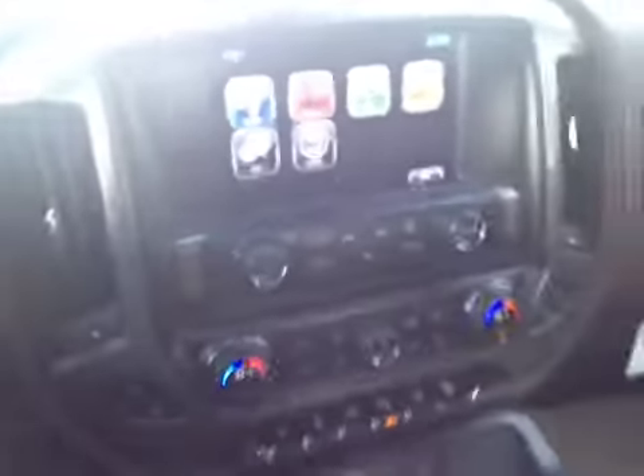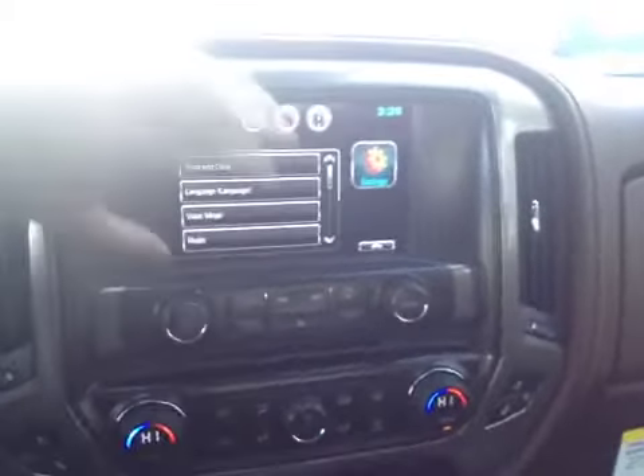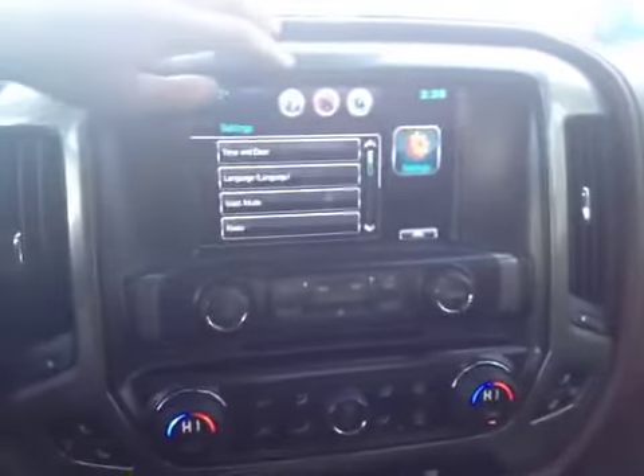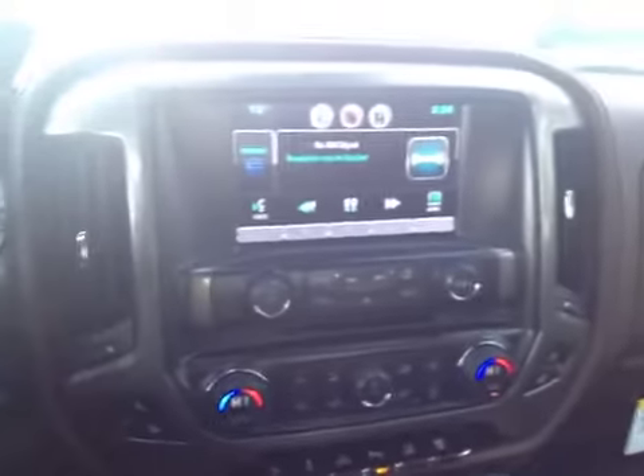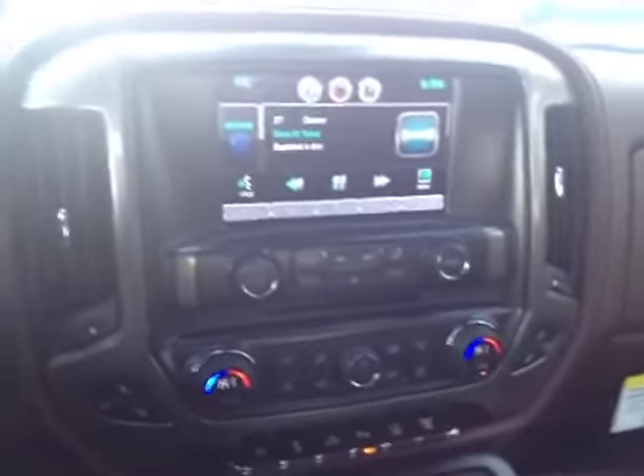Looking at your main center console, you do have the 8-inch touchscreen in here, so you can go through all of this — your settings, navigation, back to your stereo system. You do have your AM, FM radio, your CD player, your satellite radio, your USB, and multiple audio inputs.